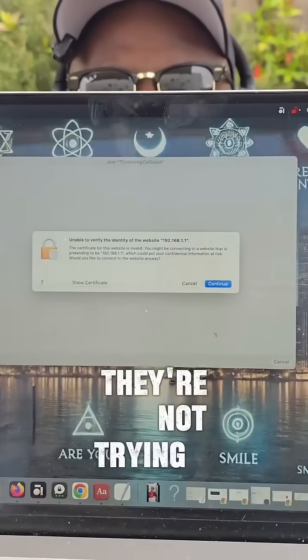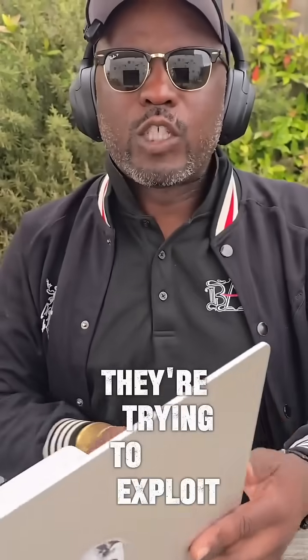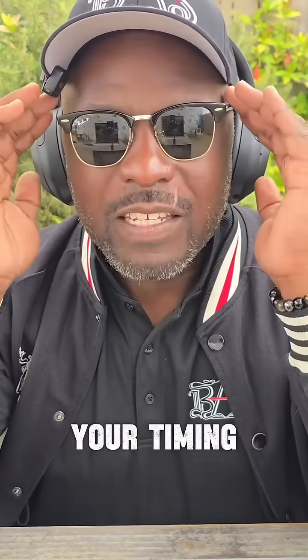When you see that, the first thing you want to do is make sure you don't click OK. 99% of the time during a hacking event, they're not trying to exploit your system directly — they're trying to exploit your timing, your mentality, your focus. You want to rush and get on the internet. You need to slow down.